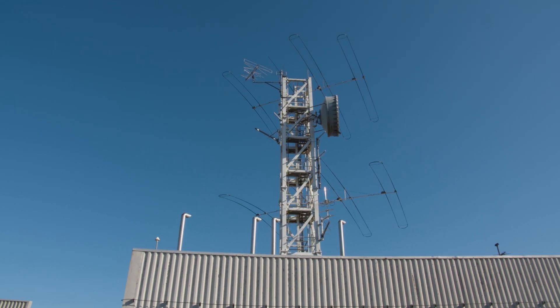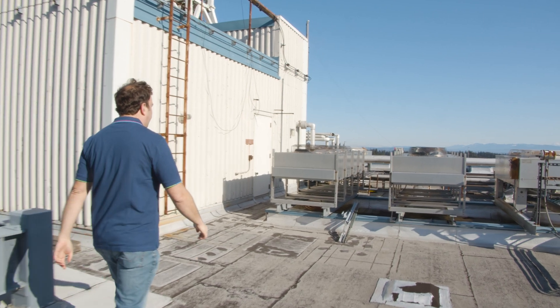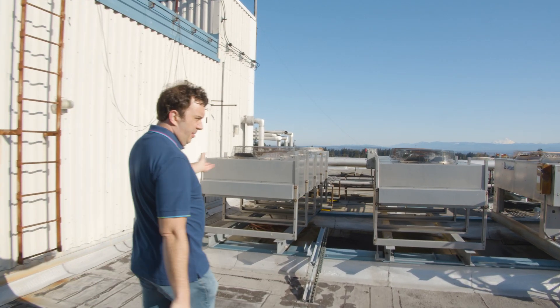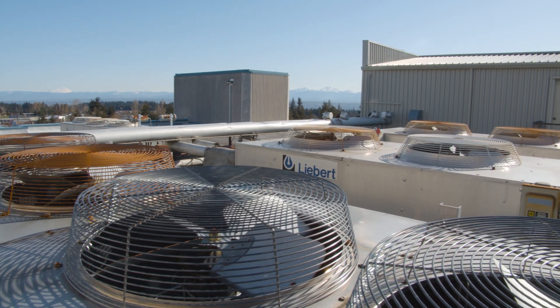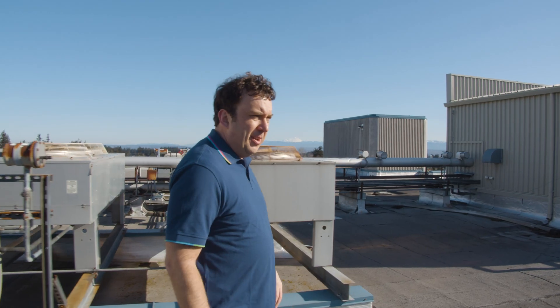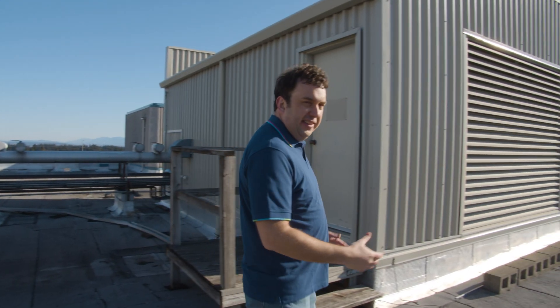We have about 200 of these buildings that are required to deliver the service you use every day at home. Now I'm going to take you over to see some of the air conditioners. Most of our sites use Liebert or Emerson Network Power cooling — this site's no exception. As you can see today, none of these are actually running, and they're not running because it's cold out.